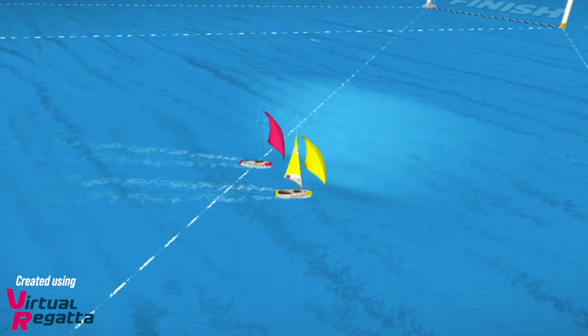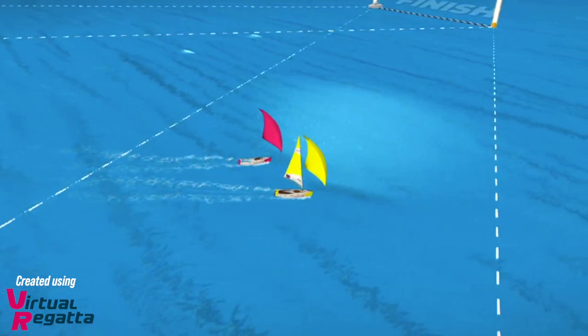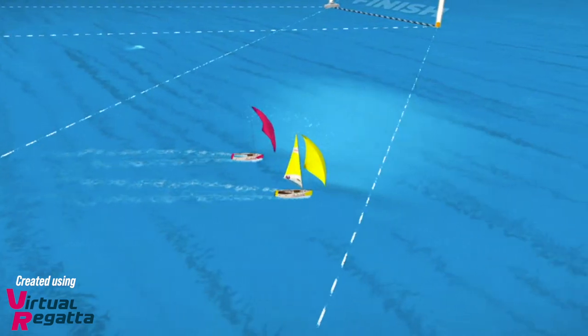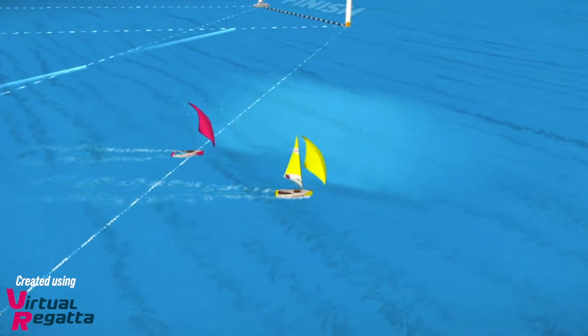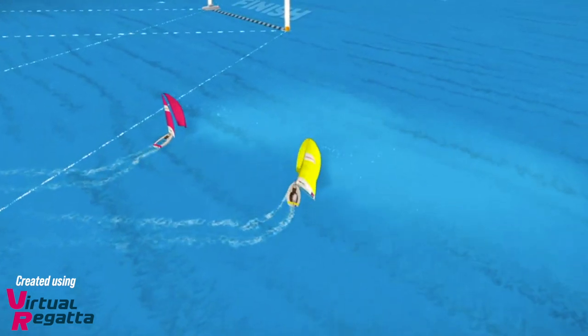Option two is that you could drop back so you are clear astern and Rule 17 would no longer apply. This would mean that they would be the right-of-way boat changing course and would have to give you initial room to be able to keep clear. You then decide which side of them you'd want to go, making a tactical decision and potentially getting to that finish line first.